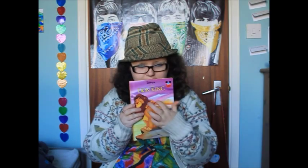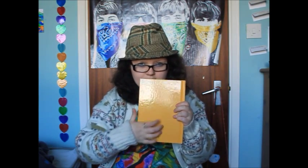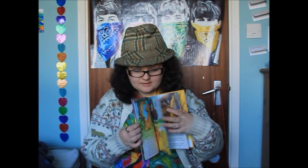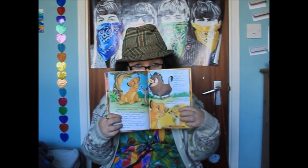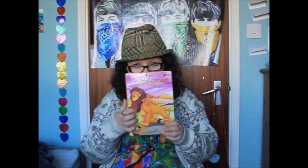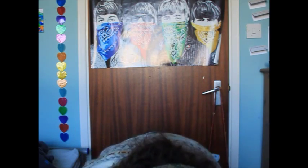The final one I have in the books to show you is The Lion King, or the classic. This one is in good condition as well. Good little animations. You like this one? It's a pound.